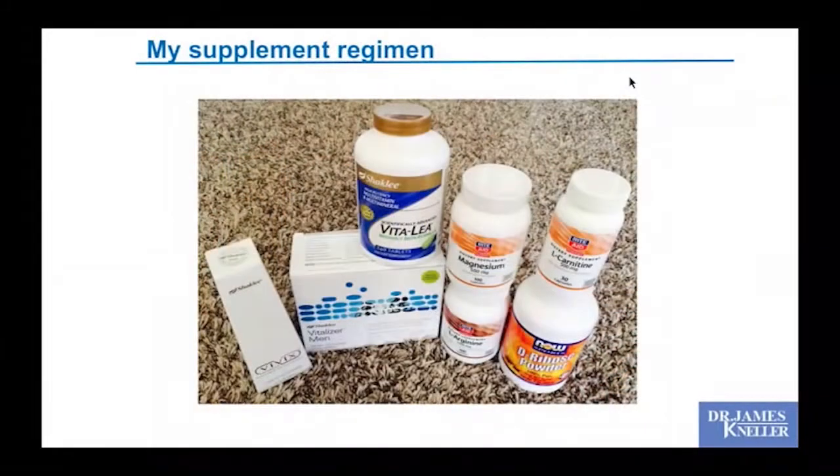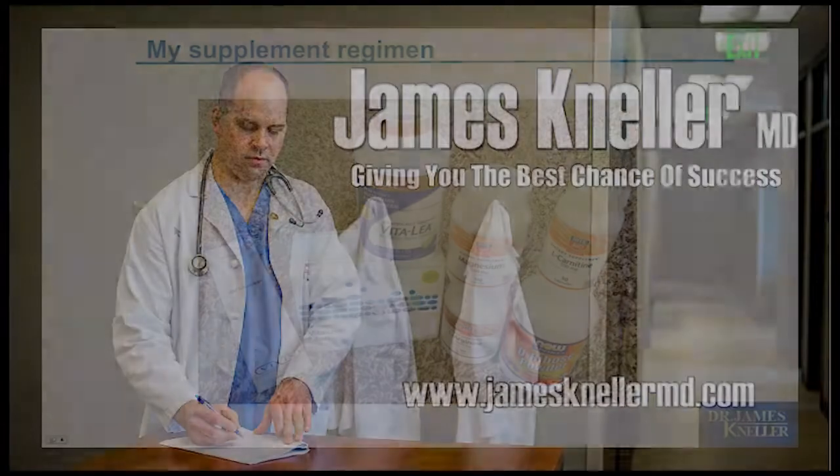In the spirit of full disclosure — patients always ask what I actually do. I do supplement on a multivitamin, magnesium, L-carnitine, and ribose powder. I don't have CoQ10 here because I ran out, but I really do have all this stuff at home and I'm taking it — including this morning.